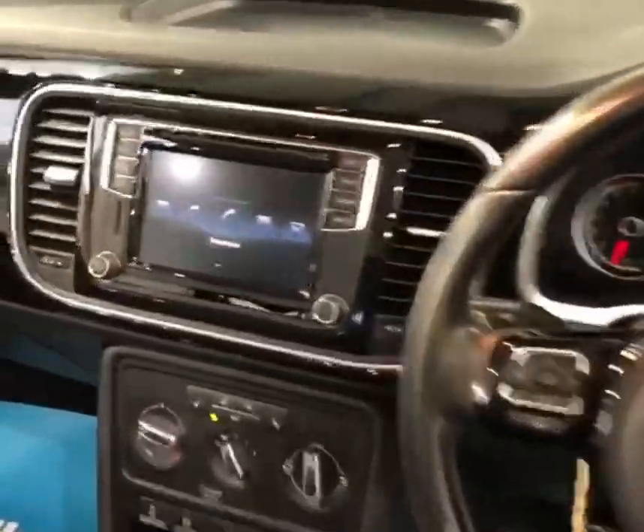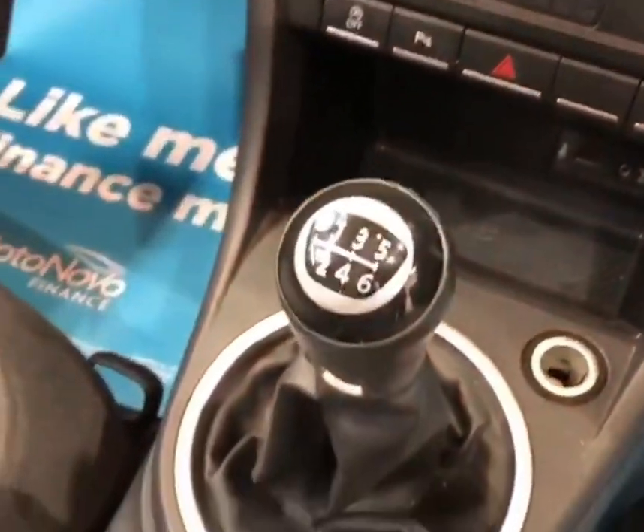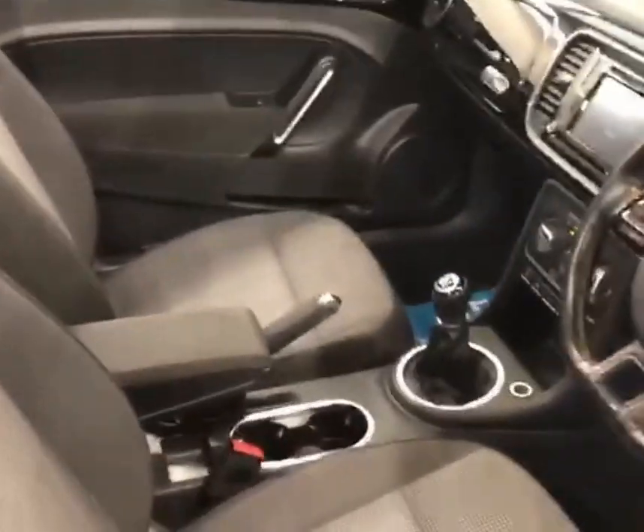Inside the car we've got two-tone seats, a leather multi-function steering wheel, VW's touchscreen multimedia system, air conditioning, and electrically heated front seats as well.